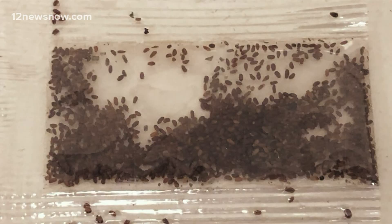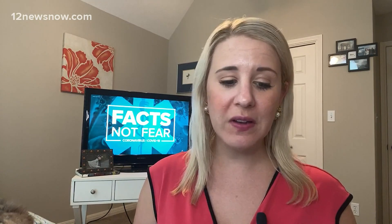Zebra mussels — all of these are things that came from somewhere else. So if you receive these mysterious seeds, don't open it, don't trash it, don't plant it. Instead, seal it in a bag and contact the USDA to come pick it up.